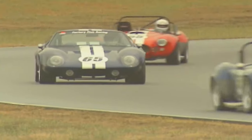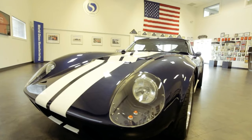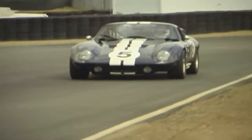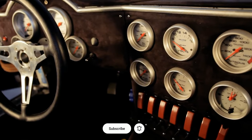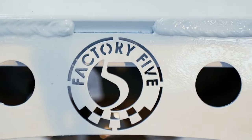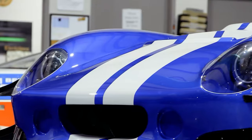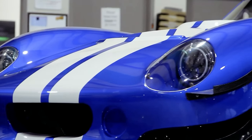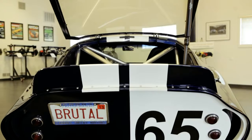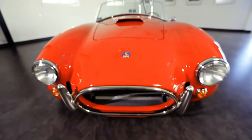Unleash your inner racer without breaking the bank — the Factory 5 Type 65, where affordability meets adrenaline-pumping, track-ready performance. Welcome, car enthusiasts, to another thrilling episode of our channel. Today we're diving deep into the world of high-performance kit cars, and there's one that stands out as a true legend: the Factory 5 Type 65 Coupe — a classic design inspired by iconic race cars, a powerhouse V8 engine, and a price tag that won't break the bank. Stay tuned as we explore why this might just be the best affordable race car on the market.